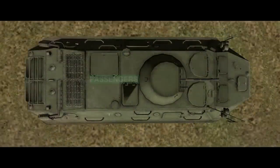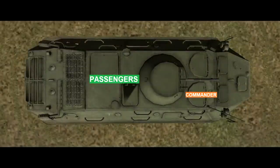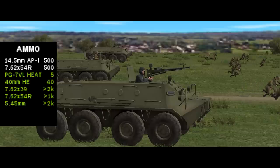Inside the BTR, there are eight spaces for passengers sitting back to back on central benches, with another seat for the squad leader in the right of the cab. This is the commander's position, provided with a series of periscopes. Off to his left is the driver, while the gunner operates the BTR's weapons from a seat immediately behind them. The BTR also carries extra small arms ammunition, including five PG-7BL RPG rounds, and mounts a radio.